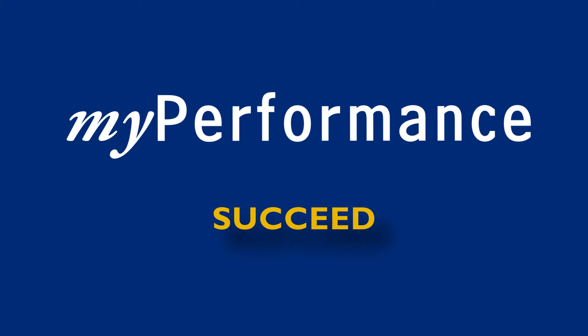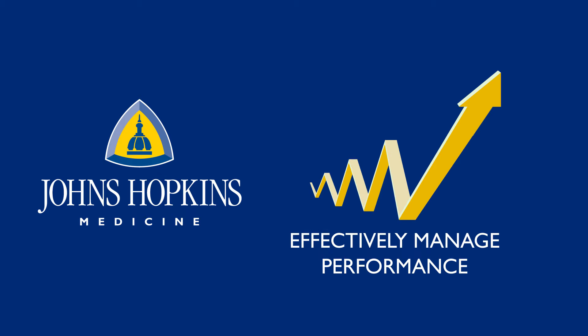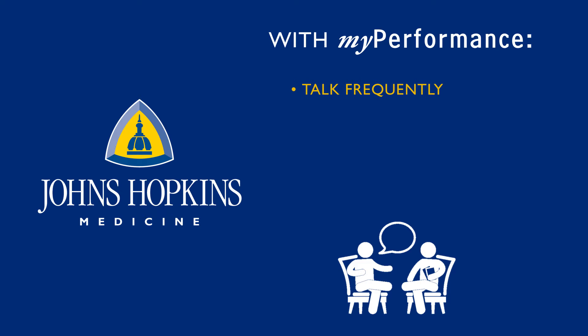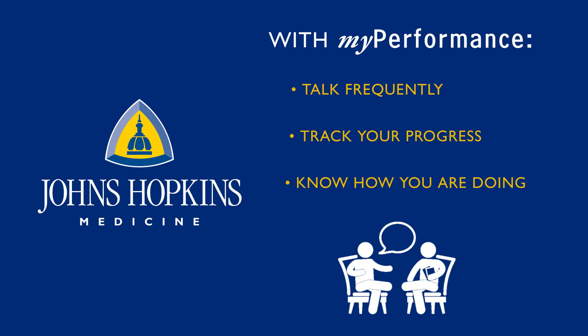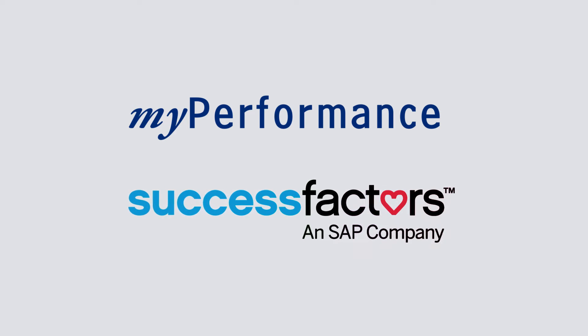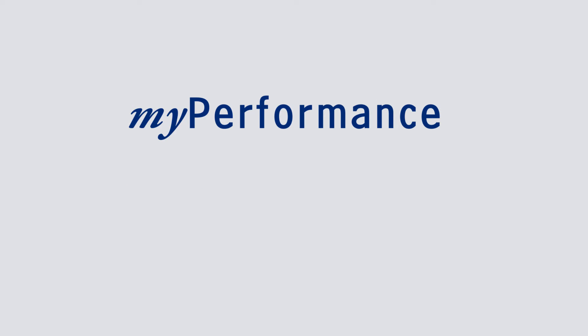My Performance is Johns Hopkins' approach to effectively manage performance. With My Performance, you and your manager will talk frequently, you'll track your progress and accomplishments, and know exactly how well you're doing. My Performance is supported by SuccessFactors, an easy-to-use online system that helps to make this happen.